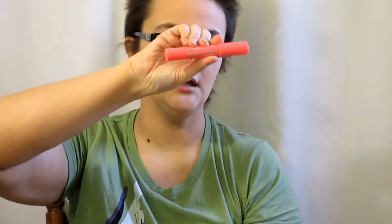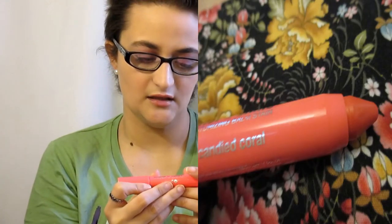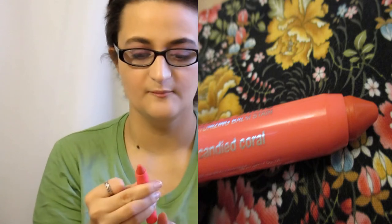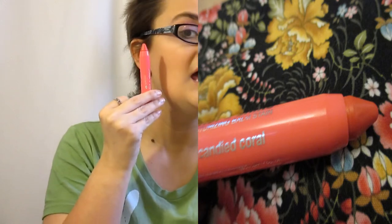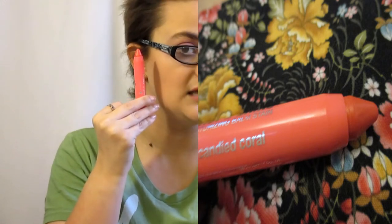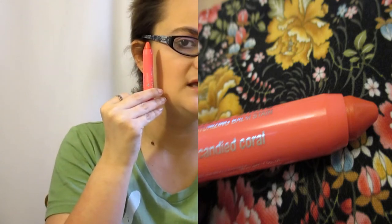The next one I got last year and it's from Georgiana and it is the Twist and Shine. This is in the color 04 Candy Coral and I absolutely love this color so much. Again it's like a jumbo pencil, and it's more of like a pinky coral color. Awesome.